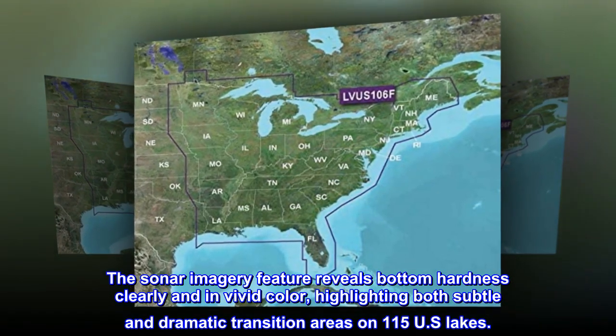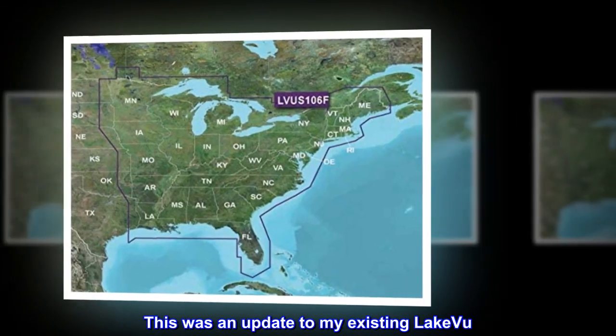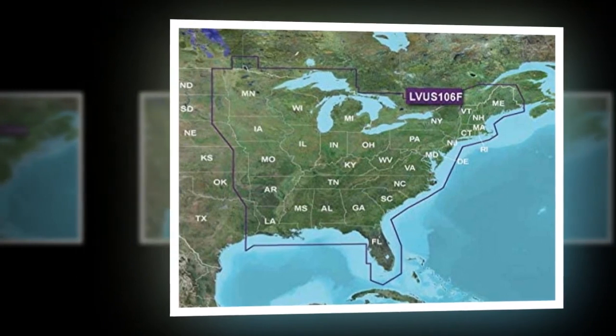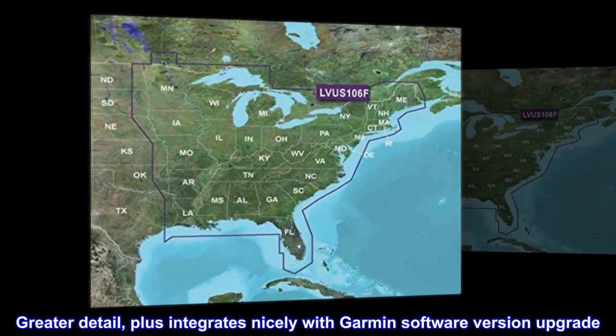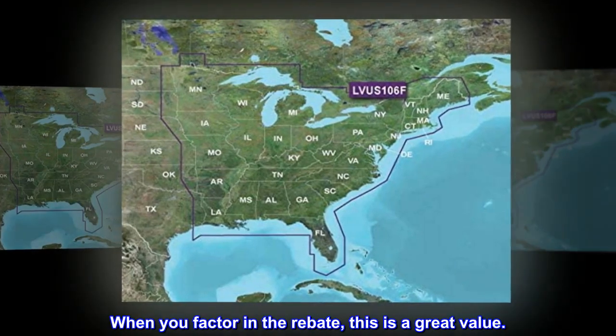Available on 115 US lakes. Top reviews from the United States: great added detail. This was an update to my existing LakeVü — greater detail, plus it integrates nicely with Garmin software. When you factor in the rebate, this is a great value.